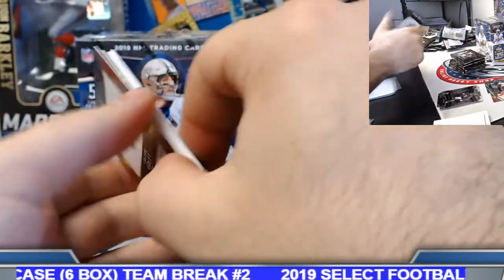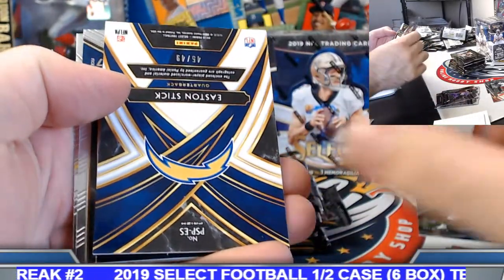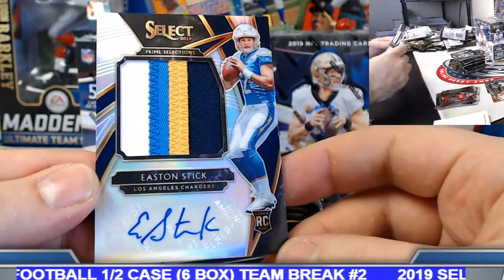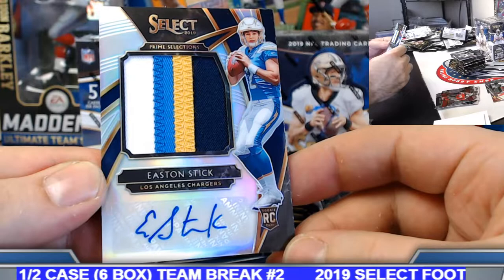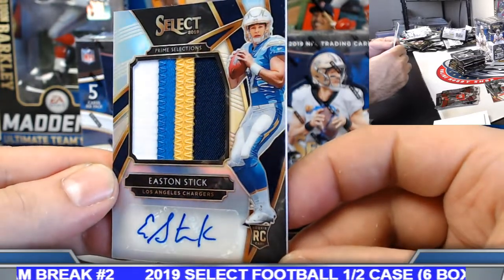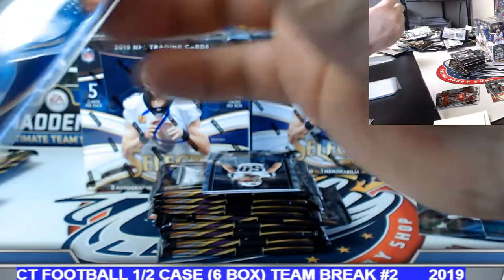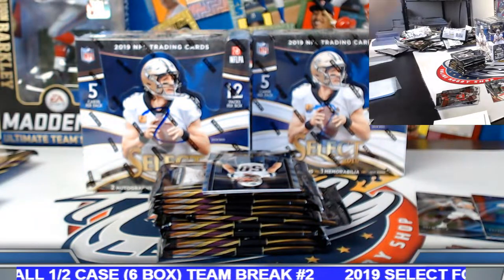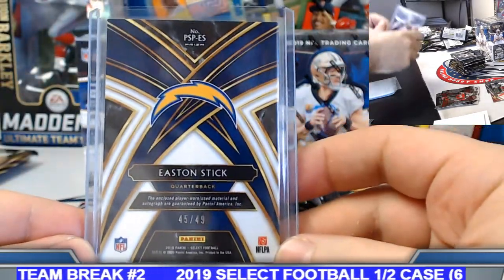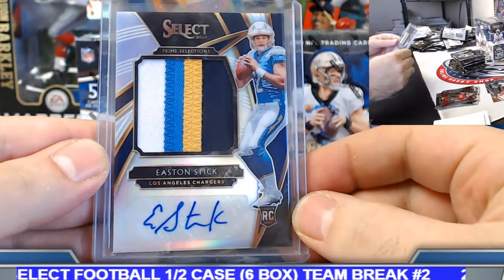LA Chargers — Robert, nice little Easton Stick prime selections, four-color rookie patch auto on this one, prism version, 45 out of 49. There we go, on the board.